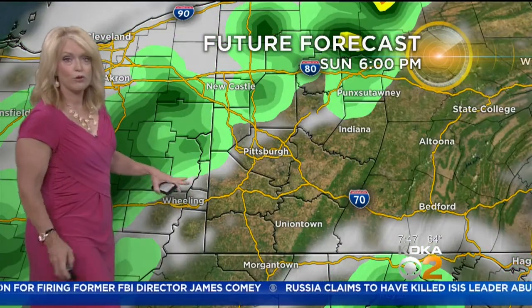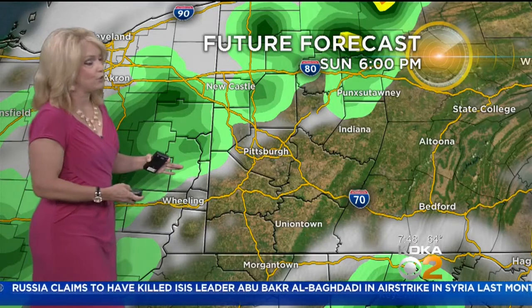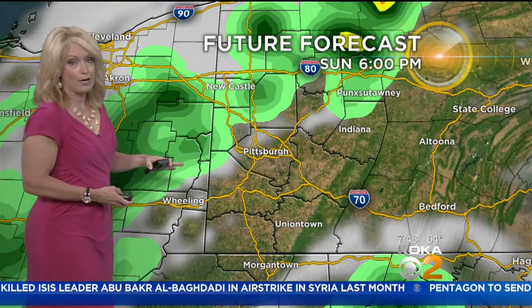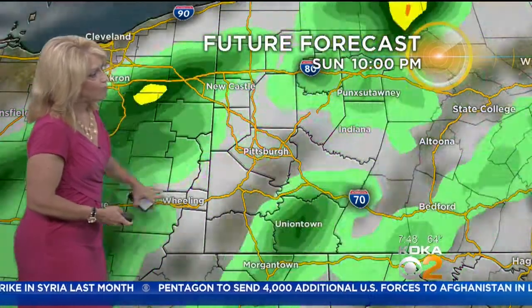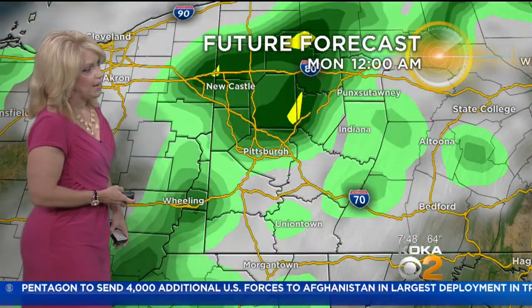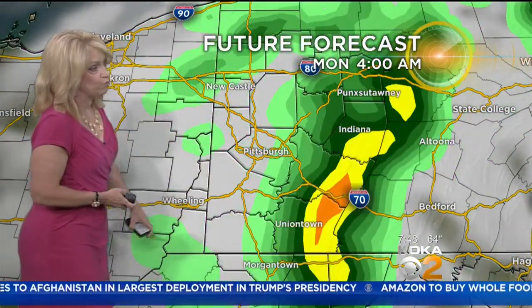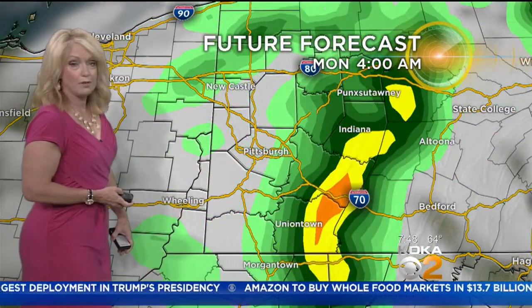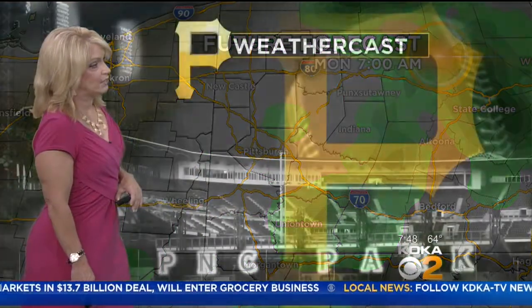Tomorrow afternoon, each model run we're getting is showing that this front is slowing down. We had anticipated possibly 3 or 4 p.m. getting some stronger storms. Looks like now we may get some rain or storms in the late afternoon, early evening, but it looks like it'll be from midnight on through the overnight into early Monday morning when this front comes through. We could see some heavy downpours and some isolated gusty winds.